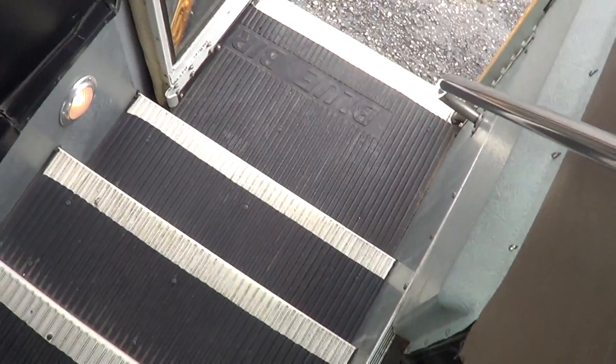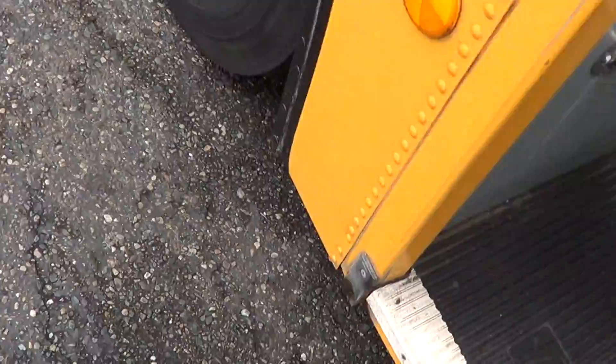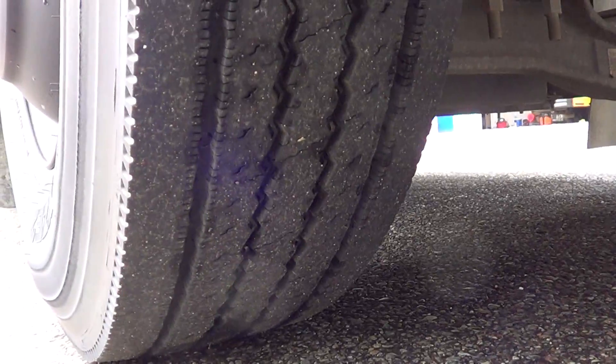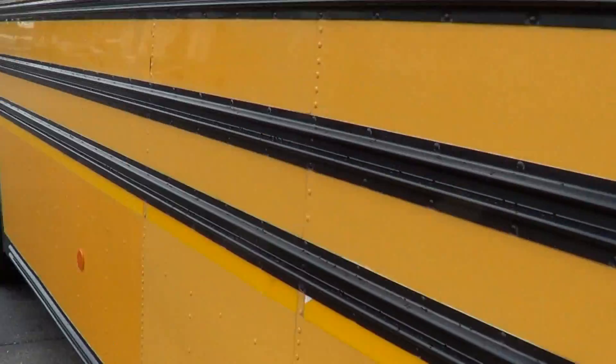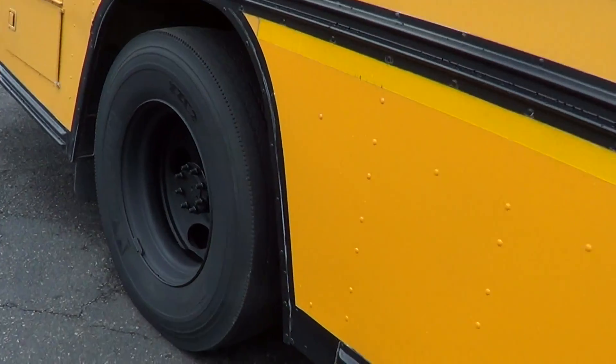It has an air door. Let's go outside and get a look at the rubber. Look at that — good tread, this is the passenger front, lots of life there. Body and paint in primo shape. Check out the rear duals on the passenger side — good tread here as well.